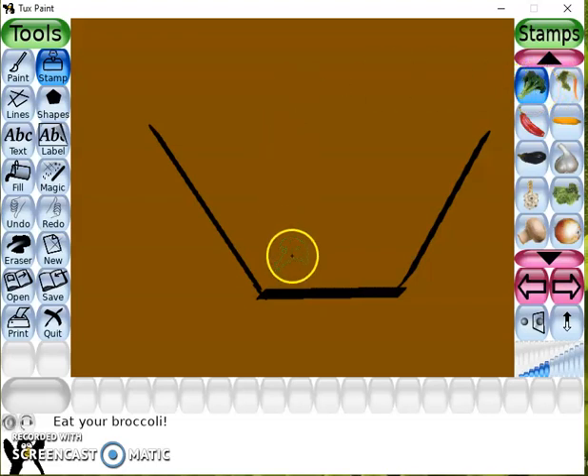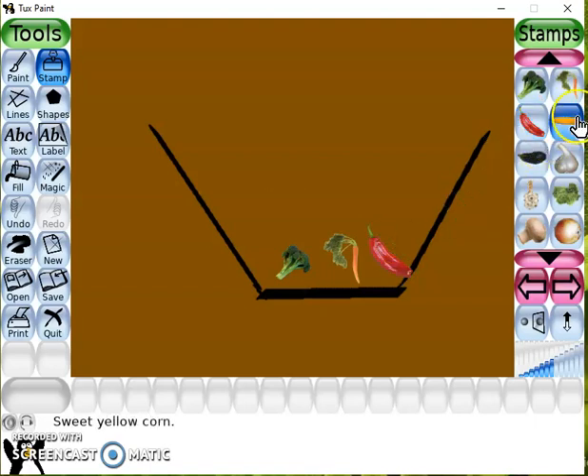This is Broccoli. This is Carrot. This is Red Chili. This is Corn.